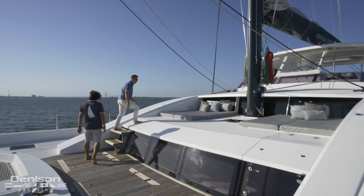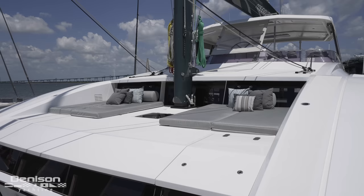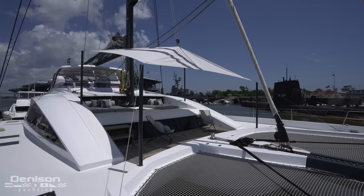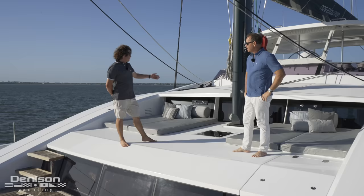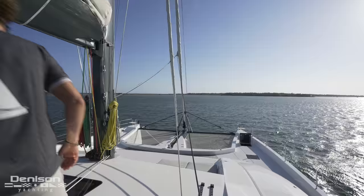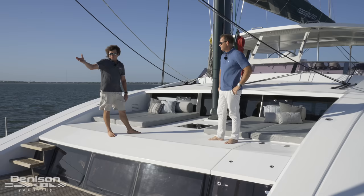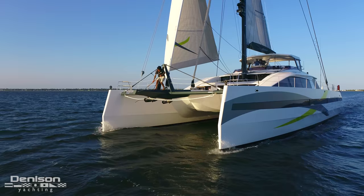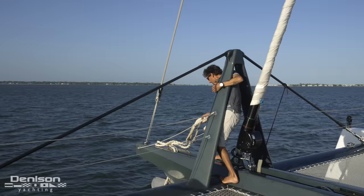Right now we're standing on top of the master cabin. It's a really nice place to relax — you're going to be dry up here. There's a full bimini that covers this area with a set of poles, and the whole area can be shaded. One of the favorite features is how easy it is to get out from behind the wheel, come down to the bow to check the sails, and transmit information to people in the cockpit — a very easy maneuver.